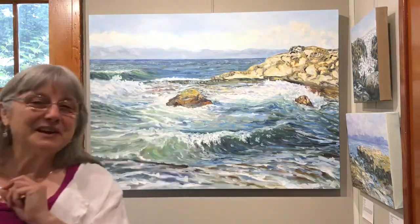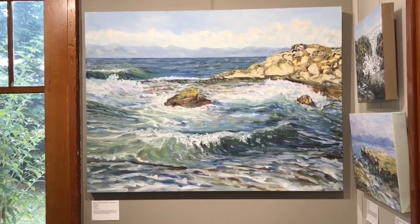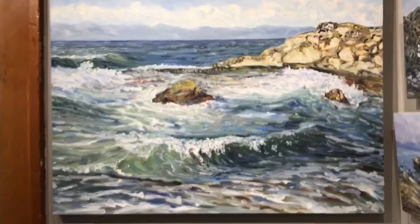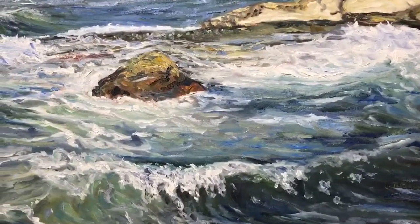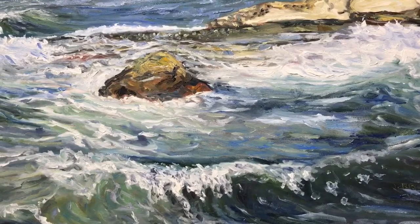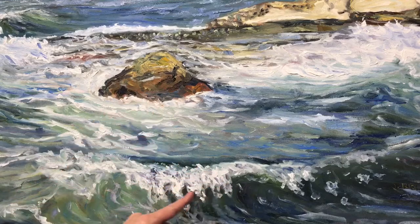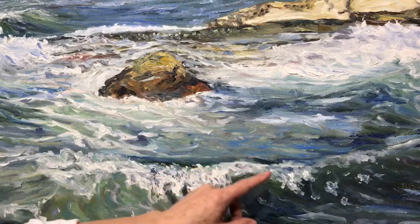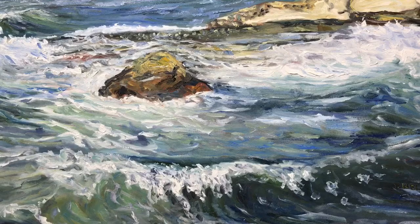Let's bring you just a tiny bit closer before we go and have a closer look at those brush strokes. As you can see, it's patches of color and movement of brush strokes to create the sensation of waves.